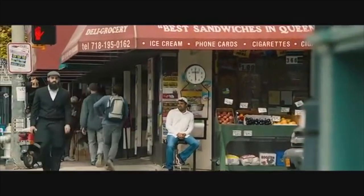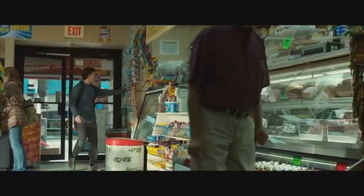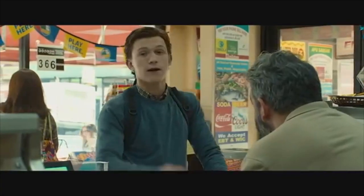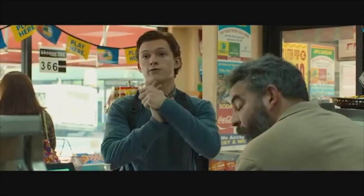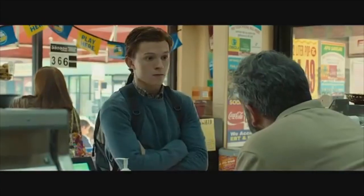Hey guys. Hi. Welcome to the first episode of Martin's Movie Mistakes. Today we spot a movie mistake in Spider-Man Homecoming. This scene is in the beginning of the movie where Peter is coming back from school and going to the kiosk before his usual friendly neighborhood Spider-Man activity.